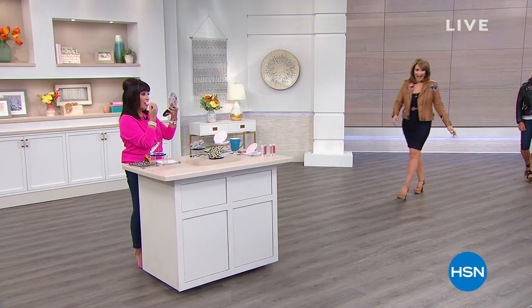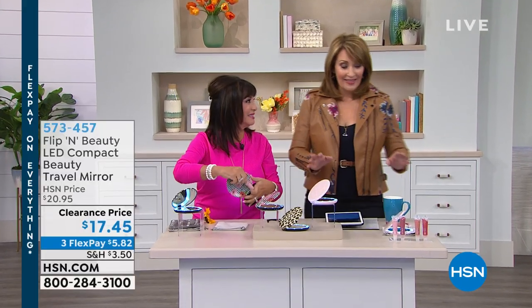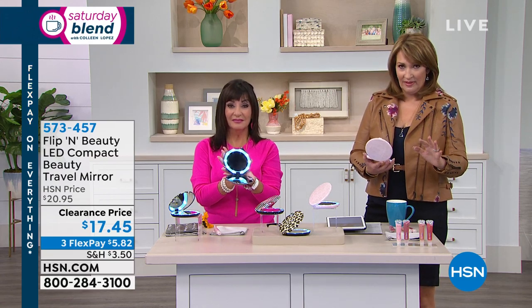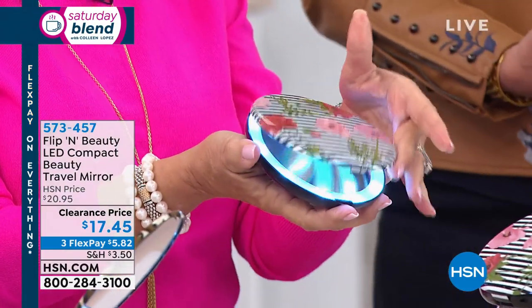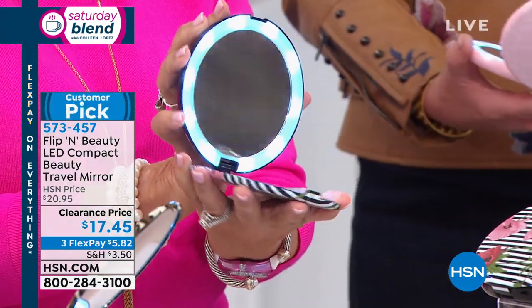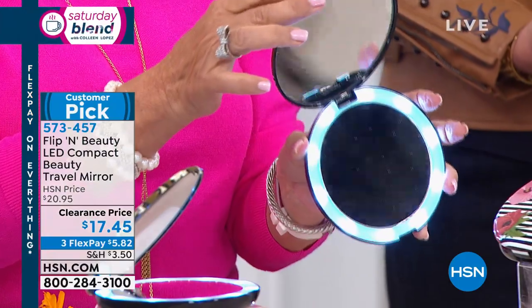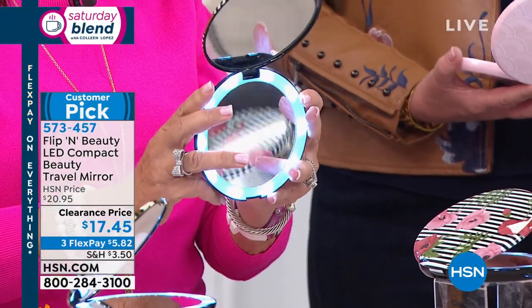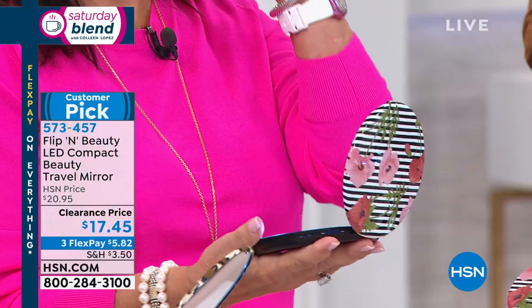I was introduced by our friend Debbie Barker to the coolest new item — this is right up my alley. If you're a girl doing your makeup and you're not using a magnifying mirror, you're missing the boat. I do my own makeup for HSN every single day. I get ready with a magnifying makeup mirror because I can see what I'm doing — I get the eyeliner on straight, the lip liner on straight, eyebrows even.